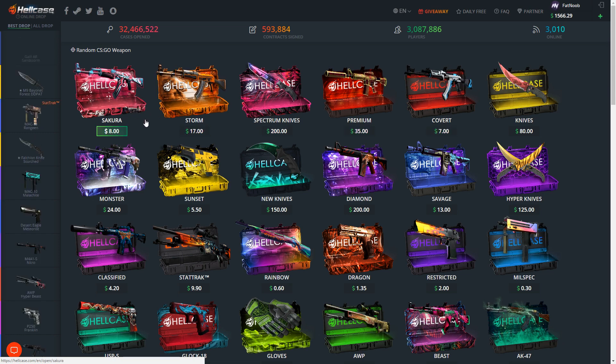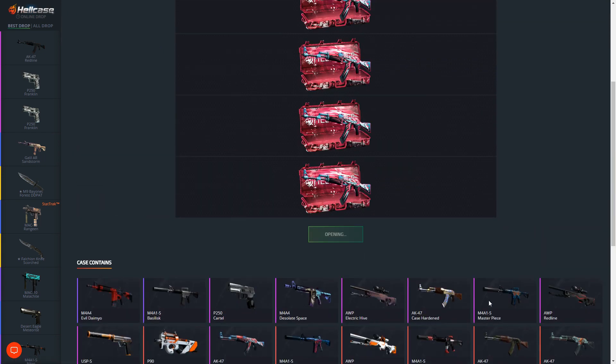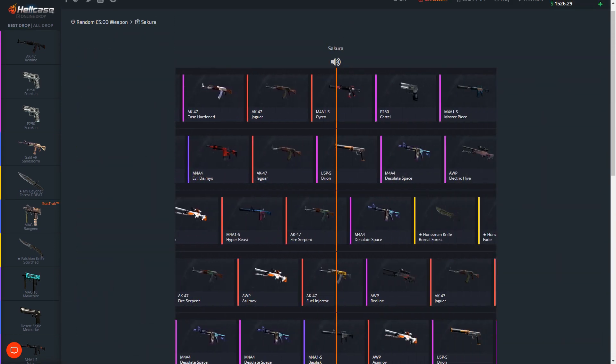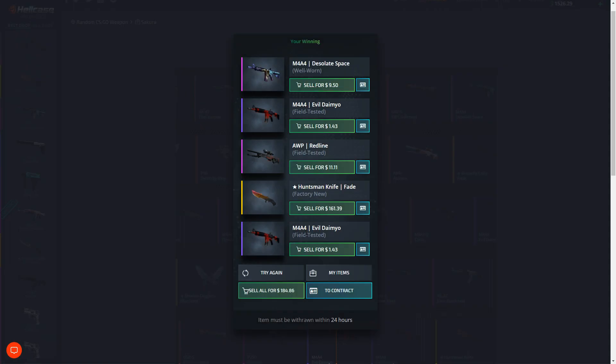Let's start off with the two new cases that were added - the Sakura case and the Storm case. This one's eight dollars each, so let's go ahead and open up five of these, spending 40 in total. This is my second time opening this up - the first time nothing good really came out. Oh my - what?